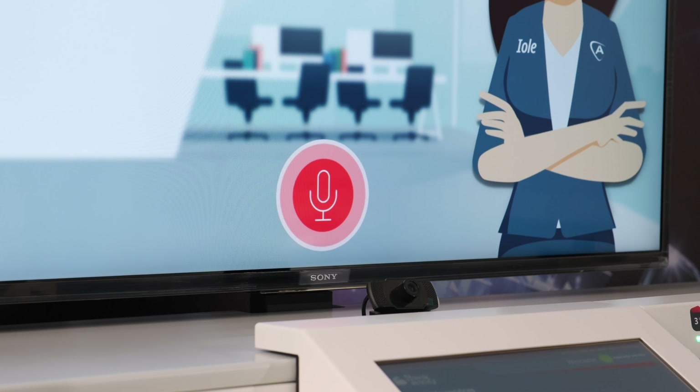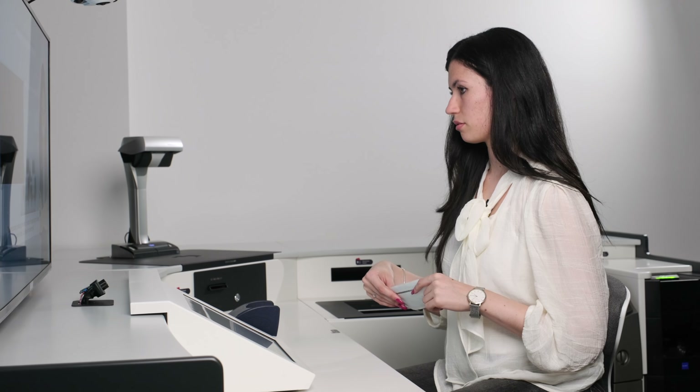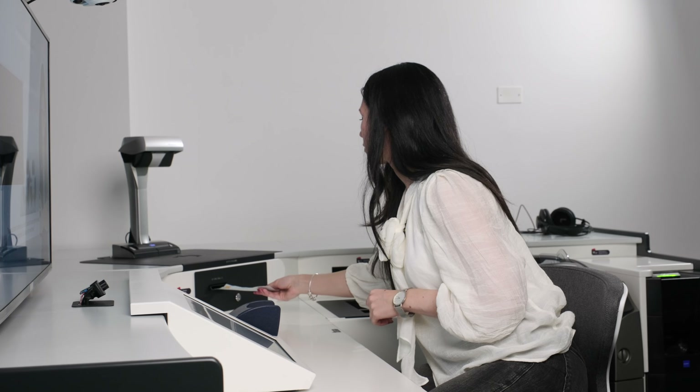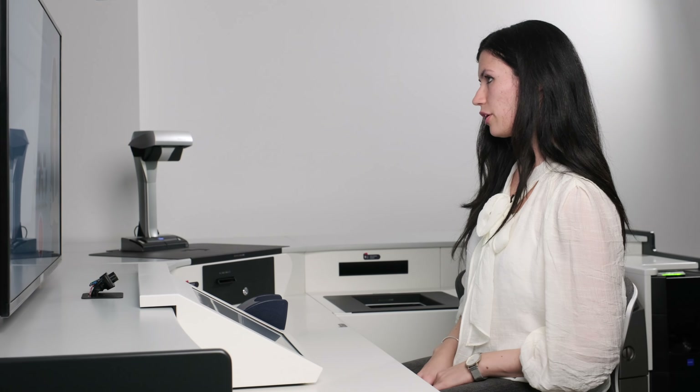Yes, where is the check scanner? The check scanner, identified by the number 7, is located in the upper right part of the desk, above the printer. Can I help you with something else? No thank you.